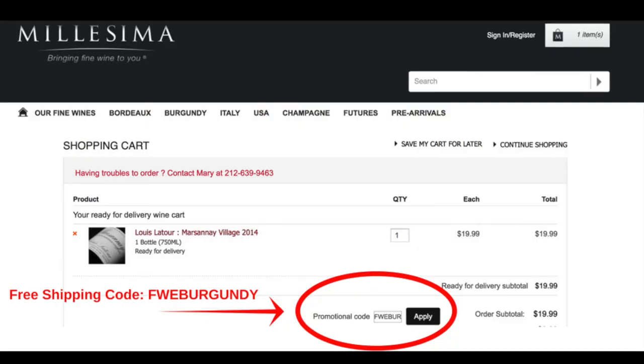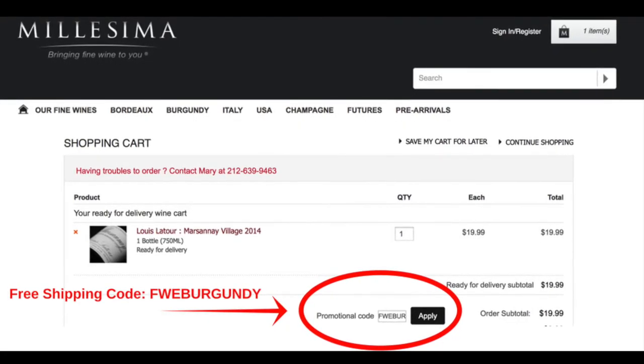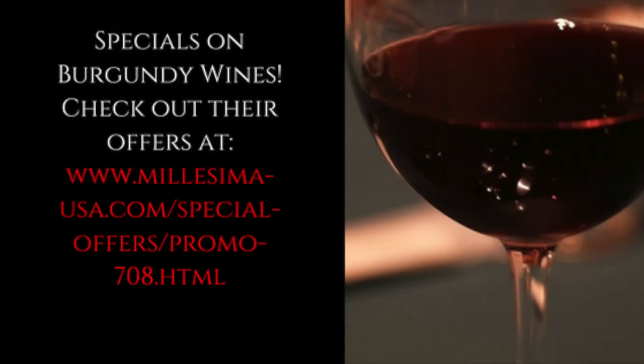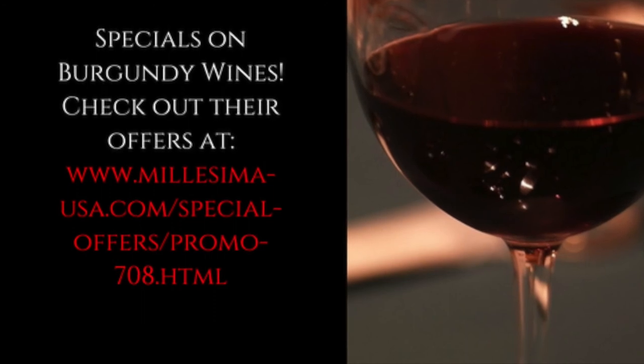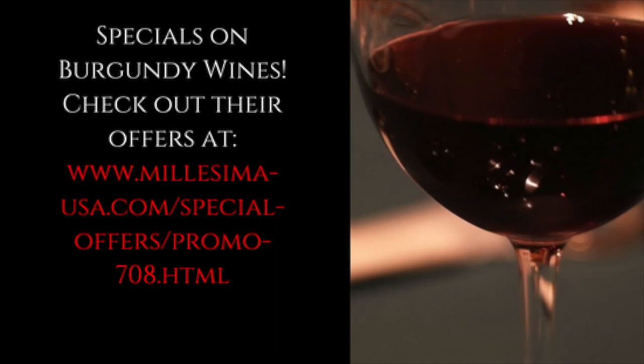All of these Burgundy wines can be found at Melissima in New York. You can visit their website at www.melissima-usa.com. When you place your order, use the promo code FWEBURGUNDY to receive free shipping. Melissima has put aside special offers on select Burgundy wines — check out their offers at the link below. This offer expires soon, so be sure to check it out as soon as you can.